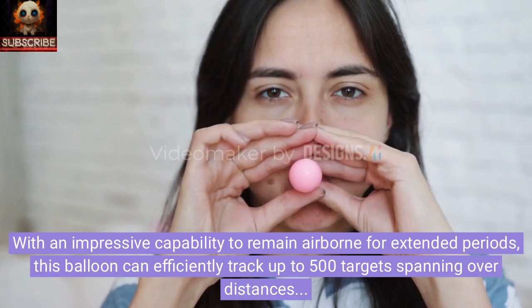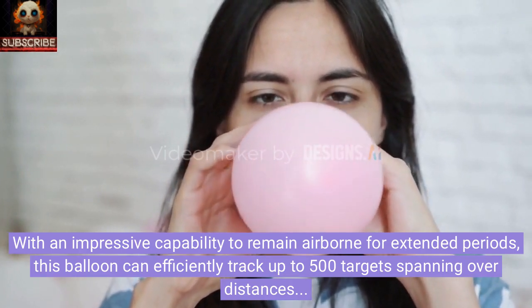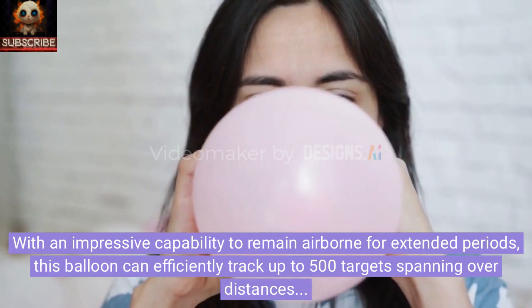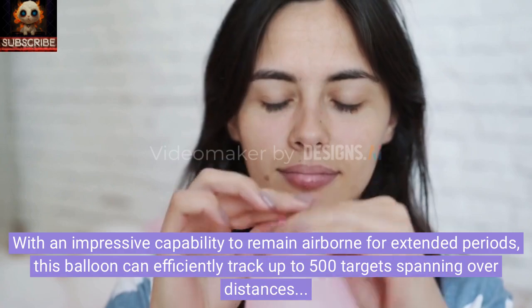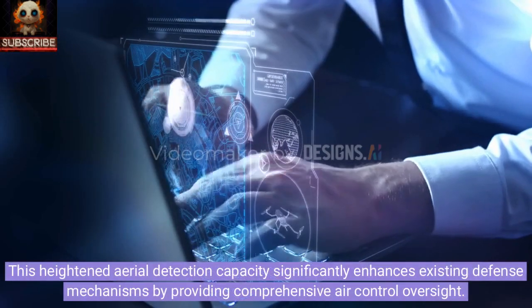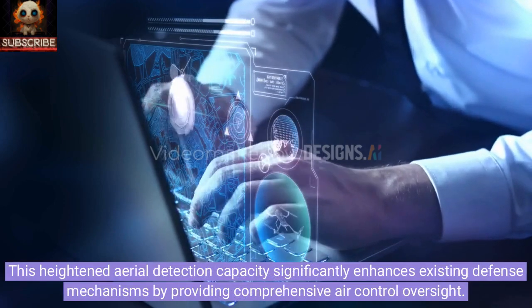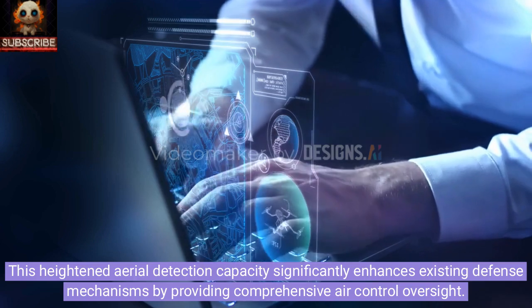With an impressive capability to remain airborne for extended periods, this balloon can efficiently track up to 500 targets spanning over distances exceeding 250 kilometers. This heightened aerial detection capacity significantly enhances existing defense mechanisms by providing comprehensive air control oversight.